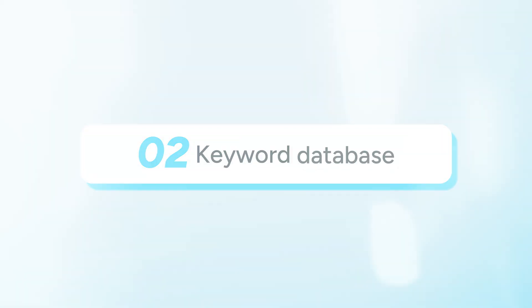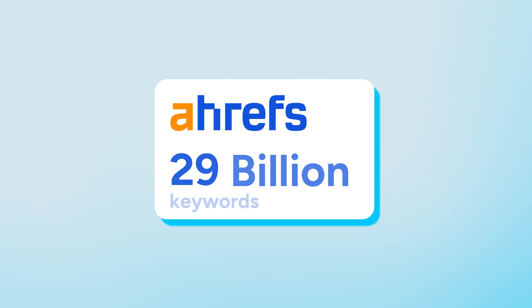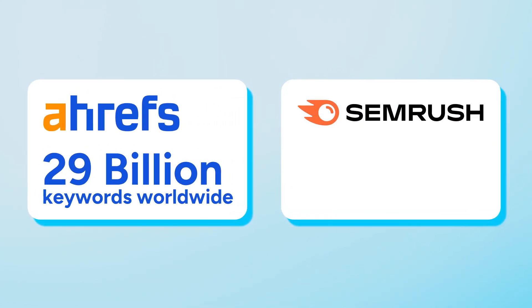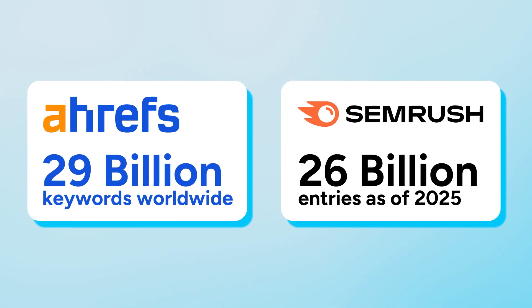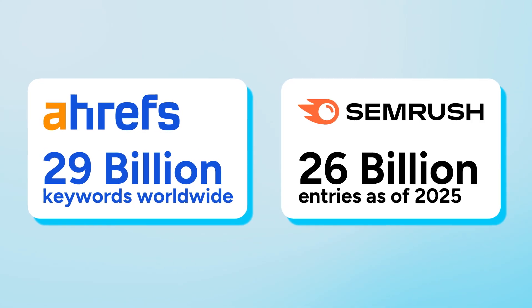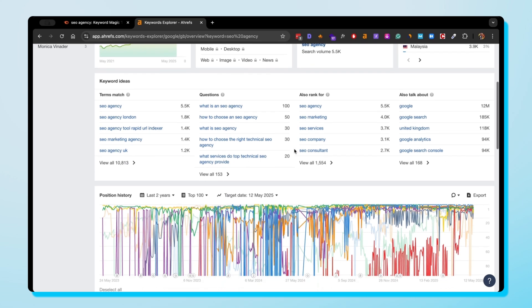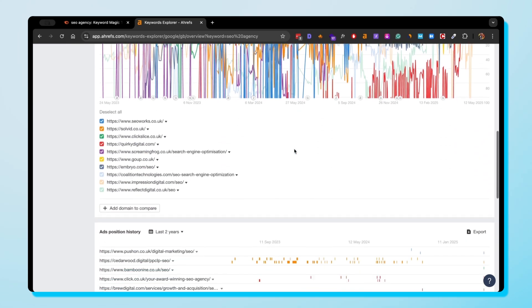Now we're digging into one of the most essential factors for each keyword — the keyword database. Ahrefs has almost 29 billion keywords worldwide, whereas SEMrush's database exceeds 26 billion entries as of 2025. How they use these keywords is also an essential factor. Ahrefs has a Keyword Explorer which gives detailed insights into search volumes, traffic potential, related terms, questions, and page analysis.